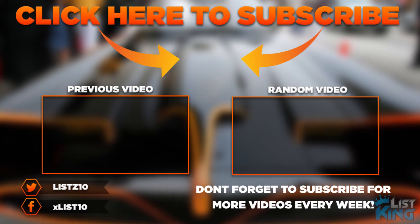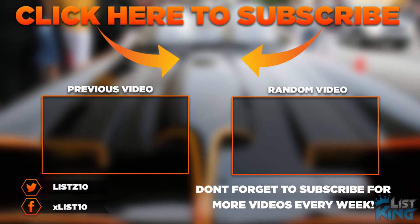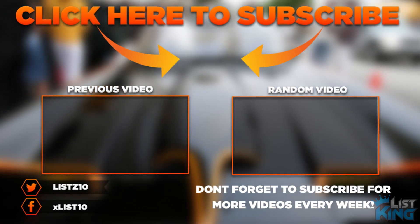Don't forget to hit that subscribe button and enable notifications so that you get every video that we upload right to your device right when it goes up. Thank you for your continued support!